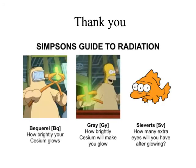Here's the Simpsons Guide to Radiation: Becquerel is how brightly your cesium glows. Gray is how brightly the cesium will make you glow. And Sievert says how many eyes you'll have after glowing. You need to print that out and put it up somewhere.